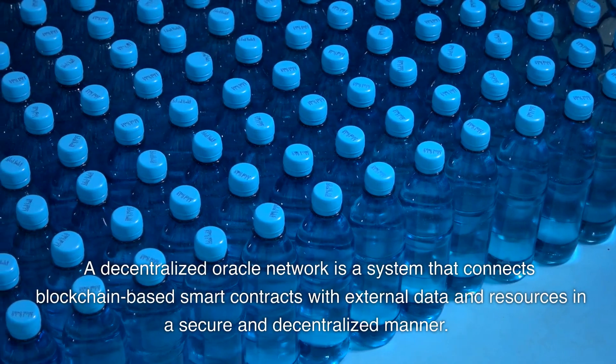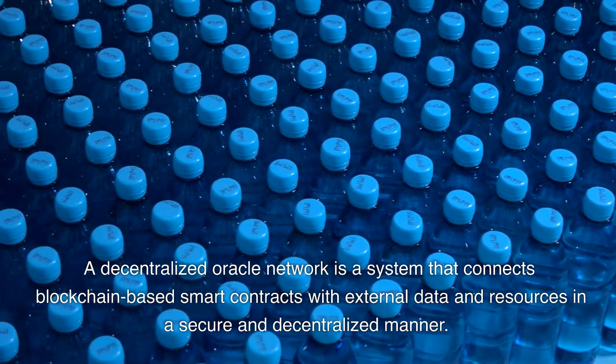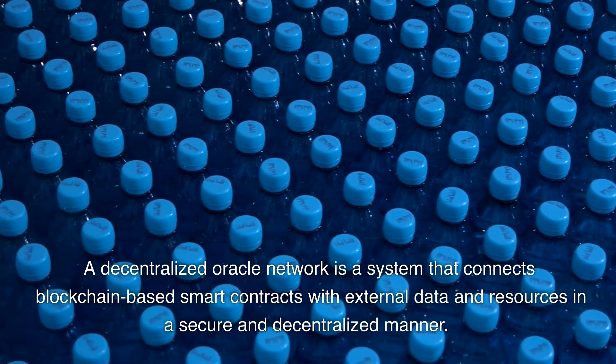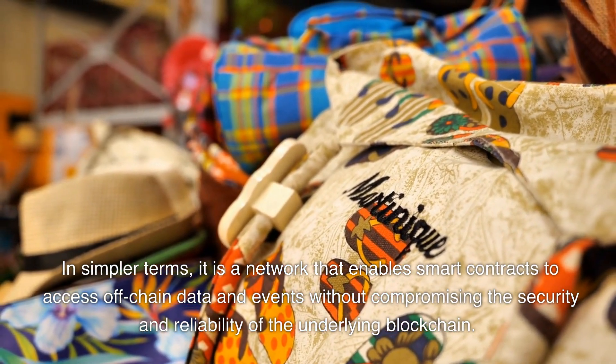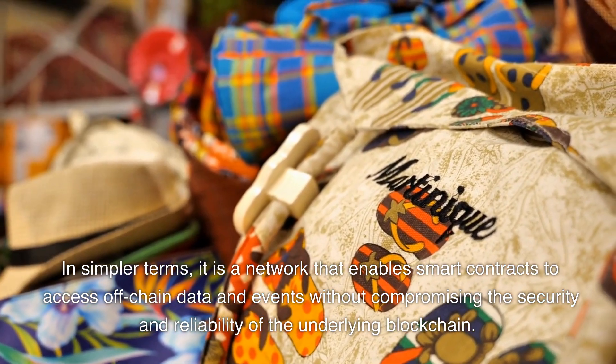A decentralized oracle network is a system that connects blockchain-based smart contracts with external data and resources in a secure and decentralized manner. In simpler terms, it is a network that enables smart contracts to access off-chain data and events without compromising the security and reliability of the underlying blockchain.